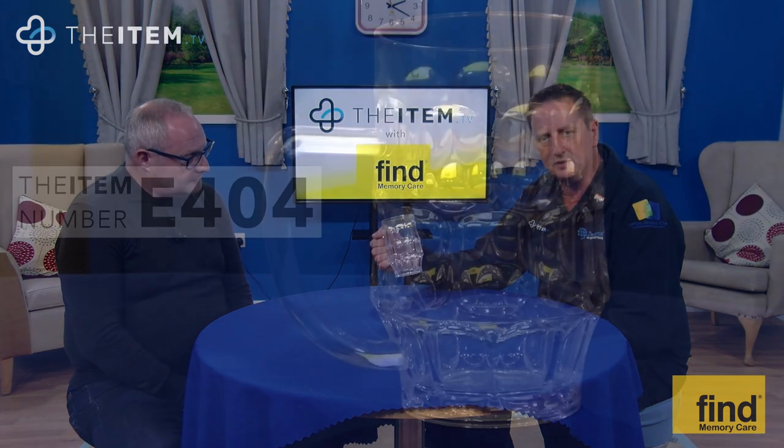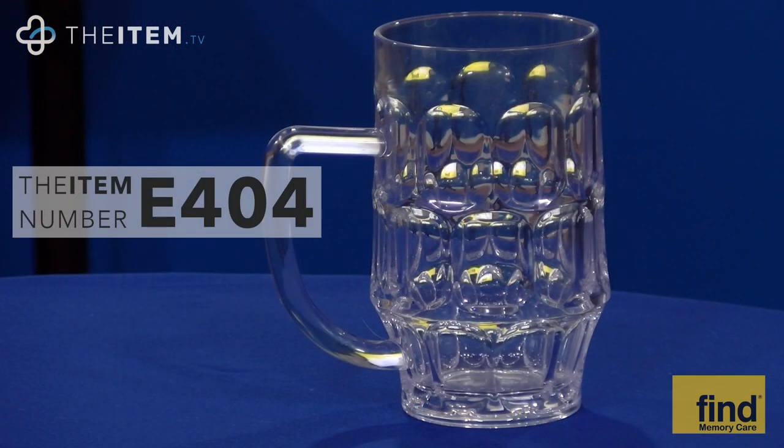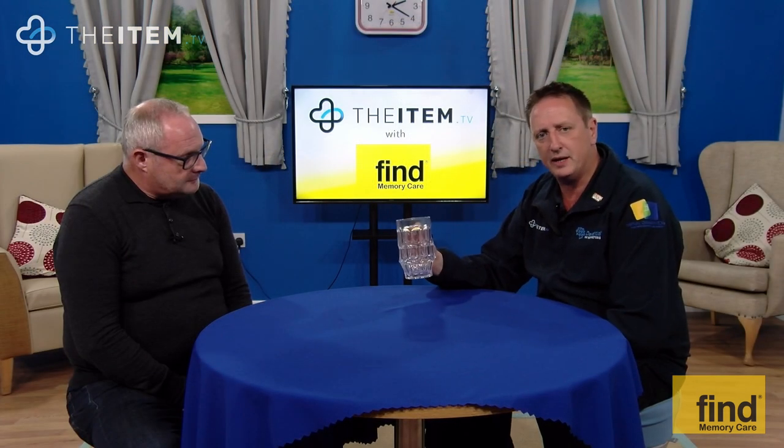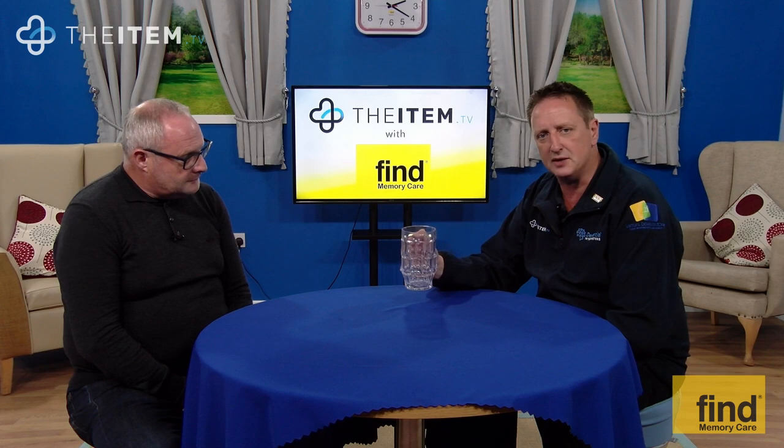These people deserve it, we support them, and for a very small price you can give them that dignity and respect. E404, Fine Memory Care beer glass — buy it today and let's give them back the opportunity to drink their beer with dignity and respect.